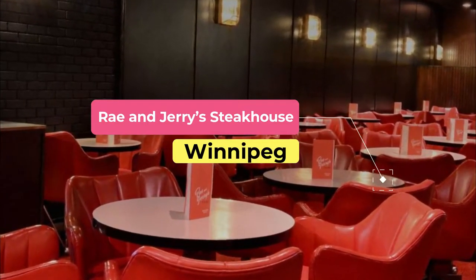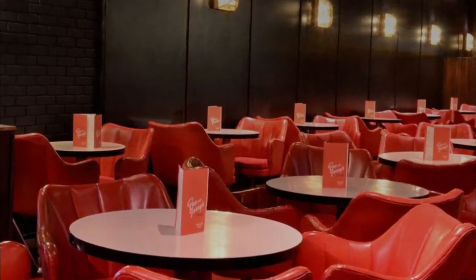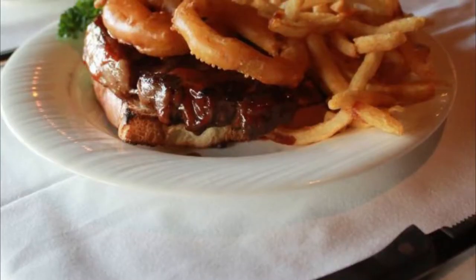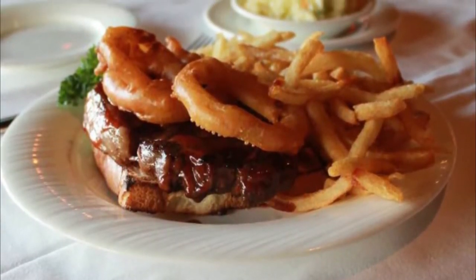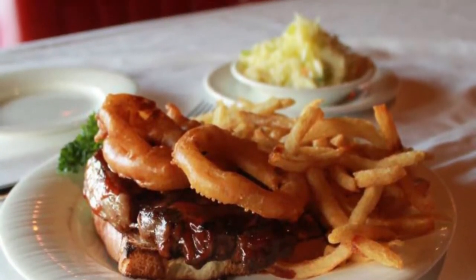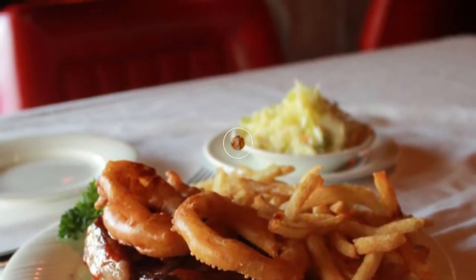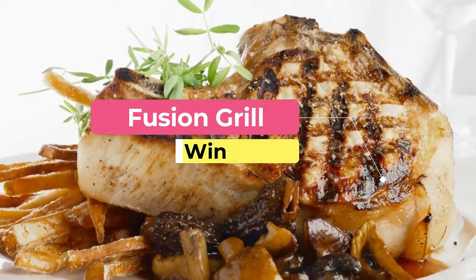Number seven: Ray and Jerry's Steakhouse. A Winnipeg icon since 1957, Ray and Jerry's Steakhouse is a haven for carnivores, serving no-nonsense steaks and prime rib including T-bone, filet mignon, and New York sirloin. One of the restaurant's most distinct features is its retro decor with deep red plush carpeting, dark woods, leatherette banquettes, and mirrored surfaces.